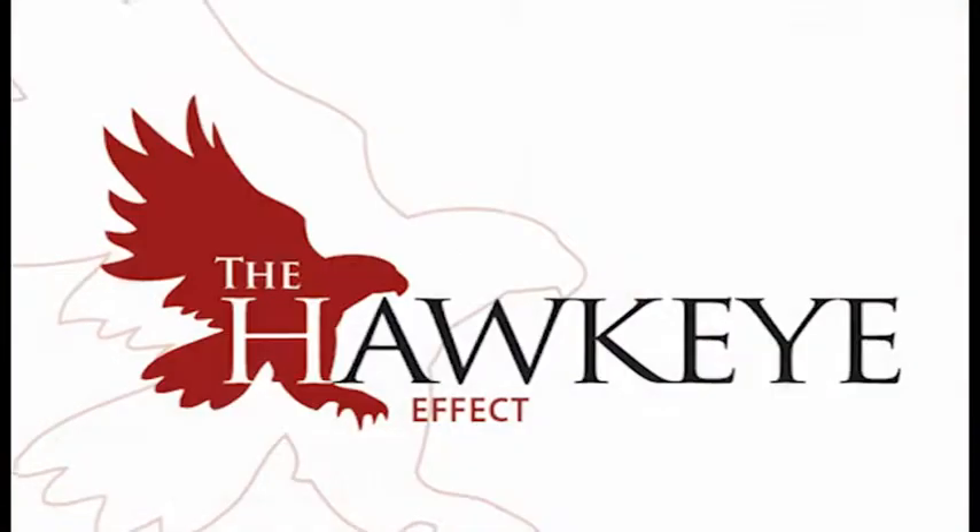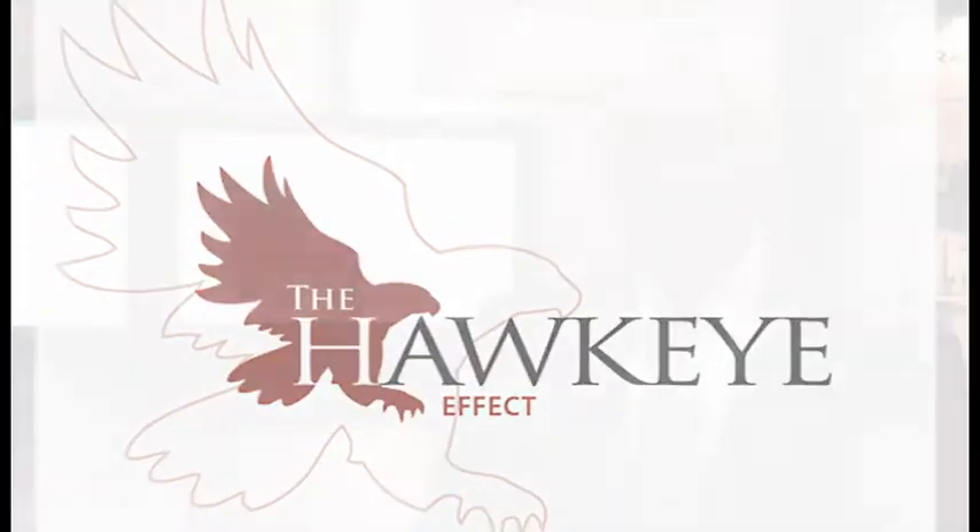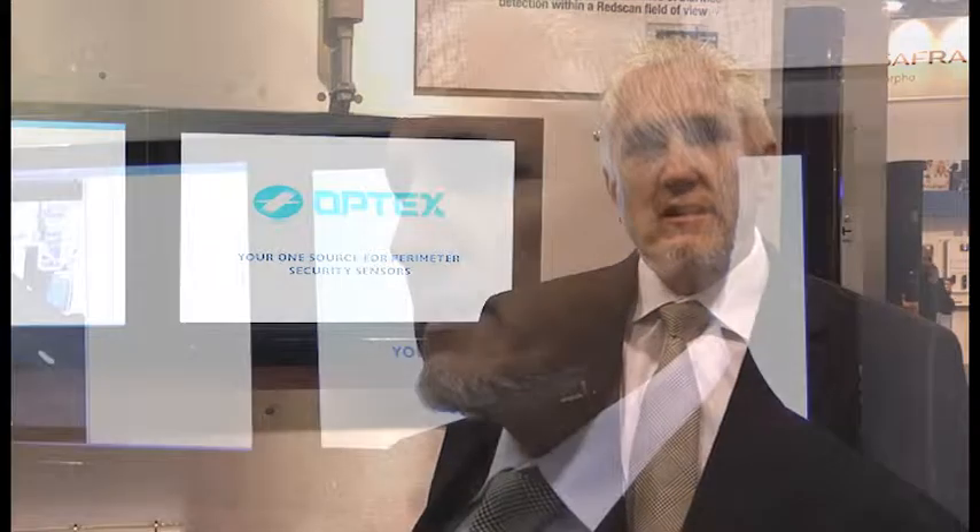I'm Patrick Hart, I'm a sales engineer for Optex. I want to talk about the applications for the Hawkeye Effect and how it integrates with the laser detection. The idea of laser detection gives you pinpoint accuracy, and using that accuracy to be able to track objects is very valuable in the security industry.